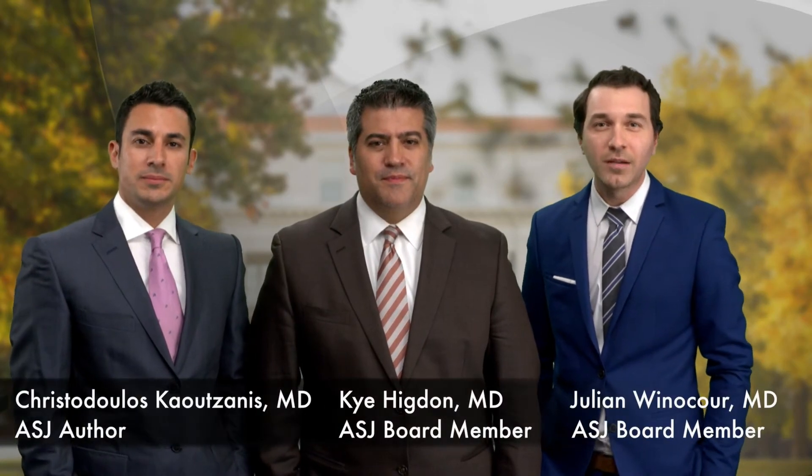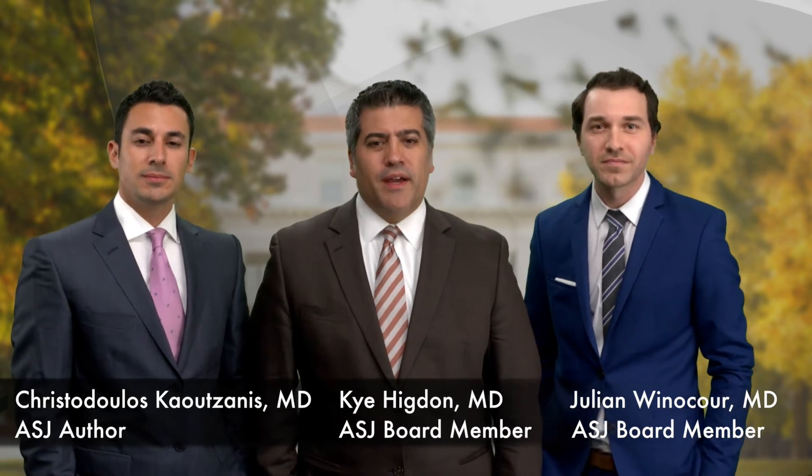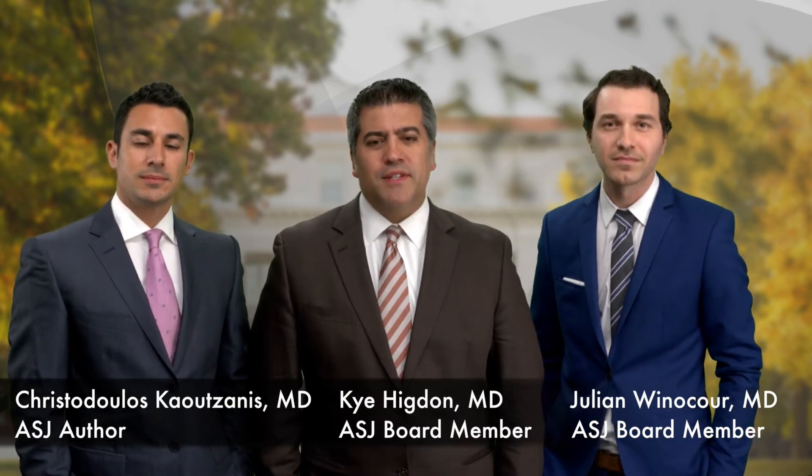Hello, I'm Chris Canzanes. I'm Julian Winnicore. And I'm Kai Higdon, and we are from the Department of Plastic Surgery at Vanderbilt University Medical Center.